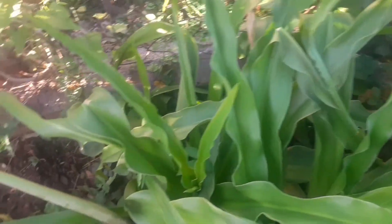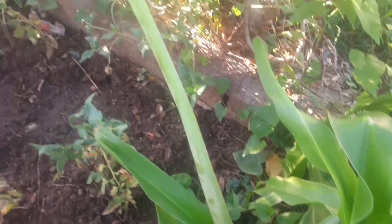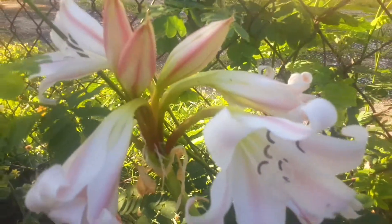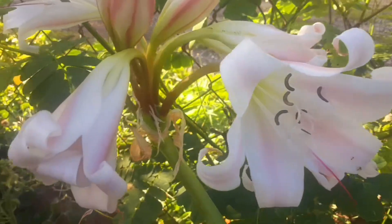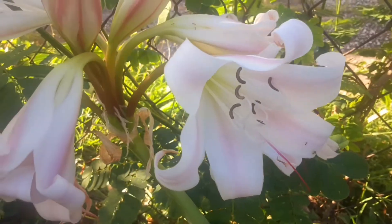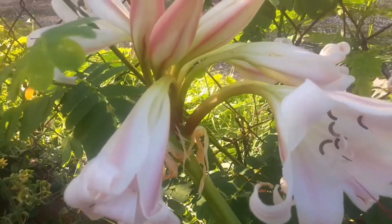Look here — does anybody know what this is? This is an Easter lily. It should have been here from April, the Easter season, and it has just arrived. Look how beautiful it is!